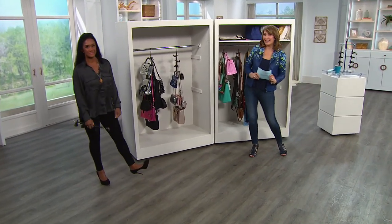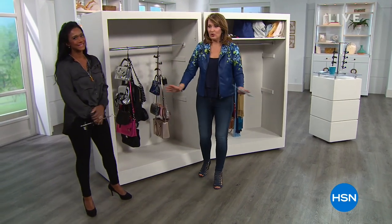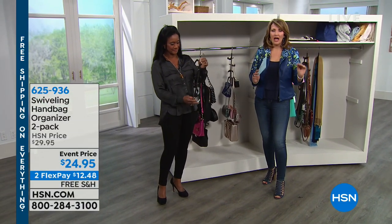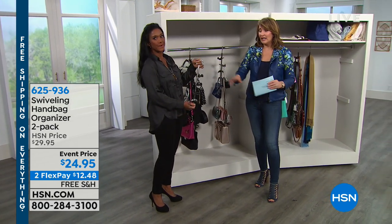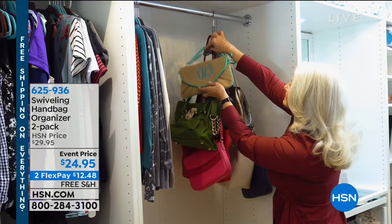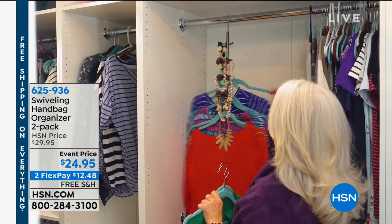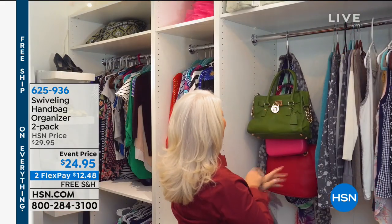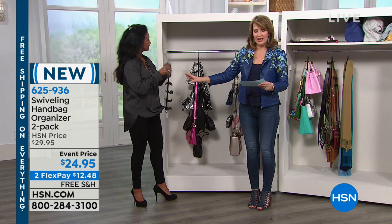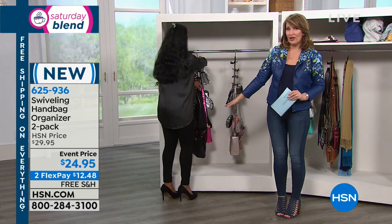You're watching the Super Saturday Blend on HSN. Hi, Alexandra Baker — happy New Year. When I told you that anything in your life that needs to get put in order, any room of your house, we have solutions in this show. Alexandra, where are your handbags? Are they piled in a box, crammed on a shelf, in dust bags, shoved in a drawer? It's a new day for all the bag ladies out there. This is called the Swiveling Handbag Organizer — world launch, you can't buy this anywhere else. You get two for $24.95.